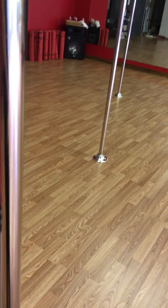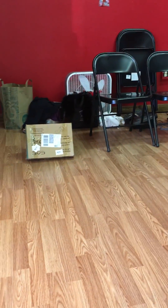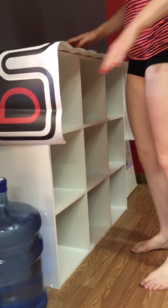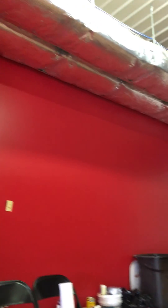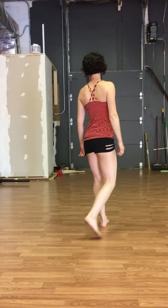Over here you can drop your stuff off into these little cubbies. We'll have another cubby area for you too. This area is not quite finished but it's going to be your lounge — so in between classes you can come chill out, really pump yourself up. You can take four classes in a row and hang out in between!